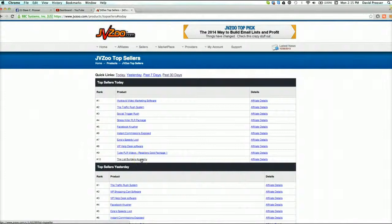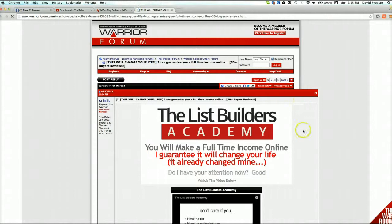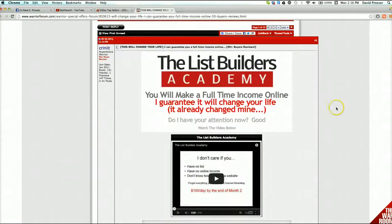For example, the List Builders Academy. If you're not already a member of the Warrior Forum, just head over to warriorforum.com. There's a link there to register and you'll be able to go in and interact with people - other internet marketers and people in your niche in the Warrior Forum. It's a cool place to hang out if you're into marketing and promoting, and you can also find some really cool stuff.